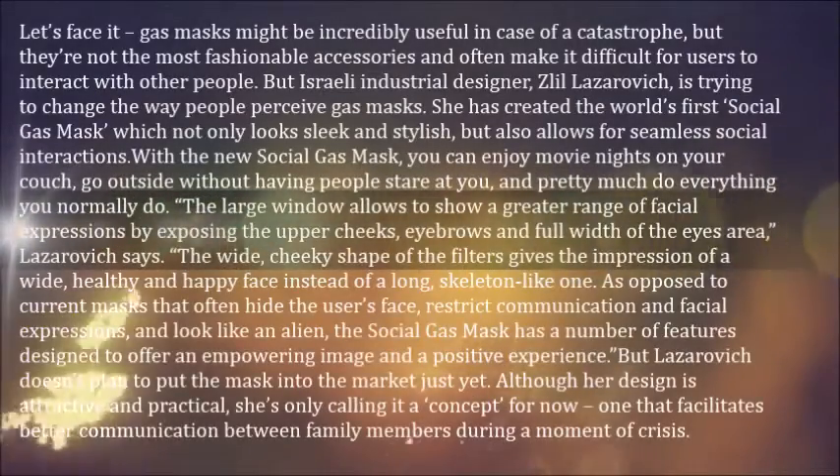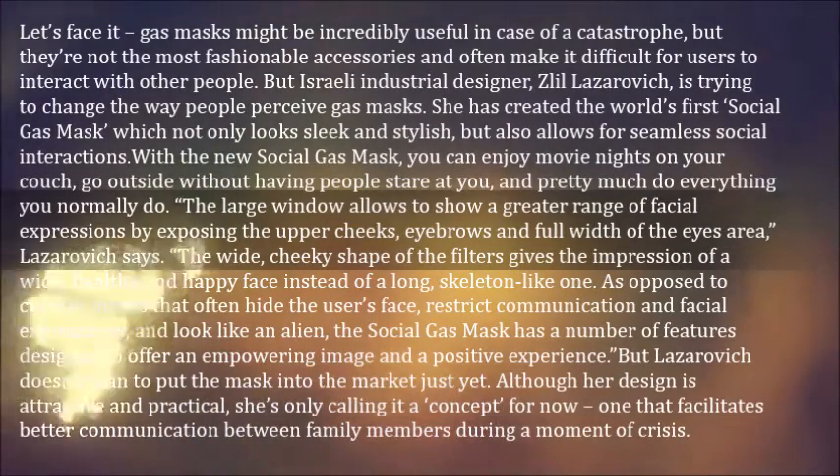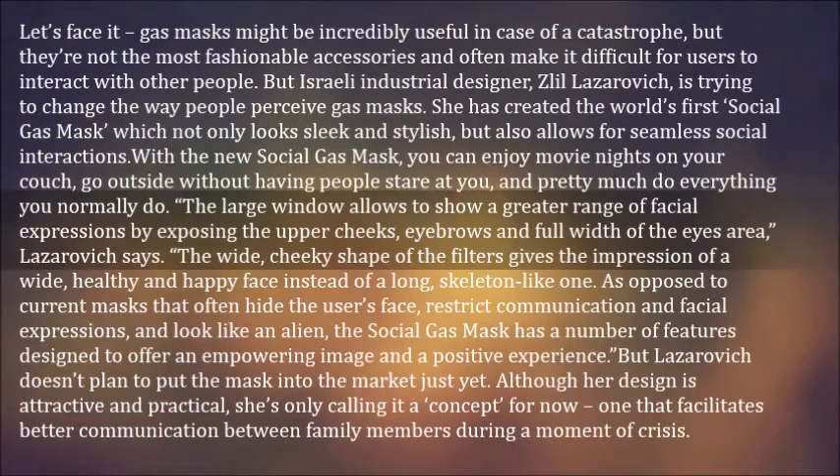Let's face it, gas masks might be incredibly useful in case of a catastrophe, but they're not the most fashionable accessories and often make it difficult for users to interact with other people. But Israeli industrial designer Zlil Lazarovich is trying to change the way people perceive gas masks.